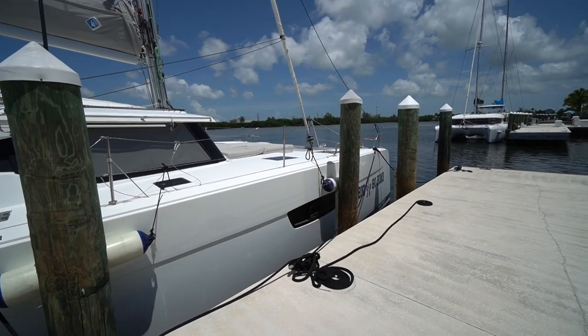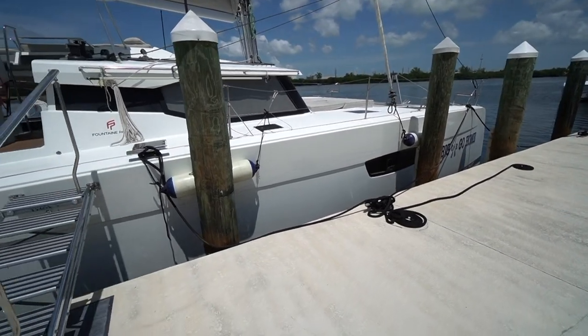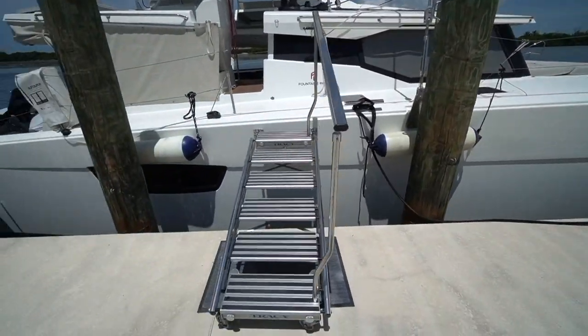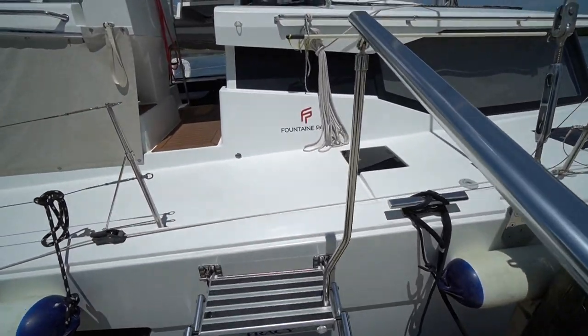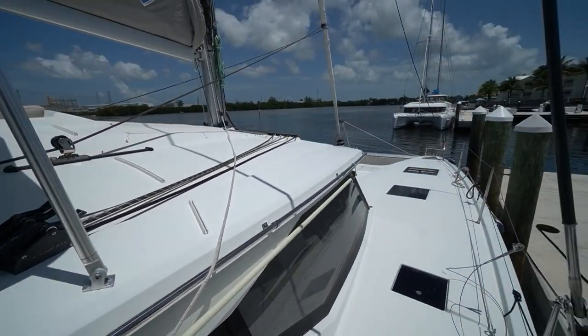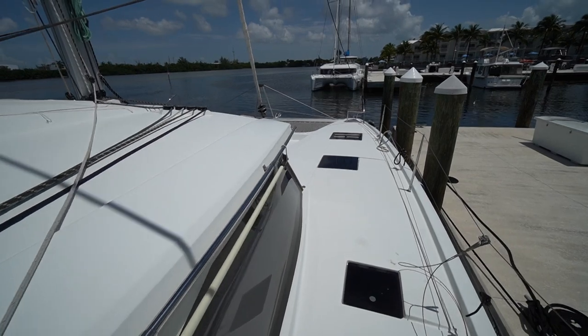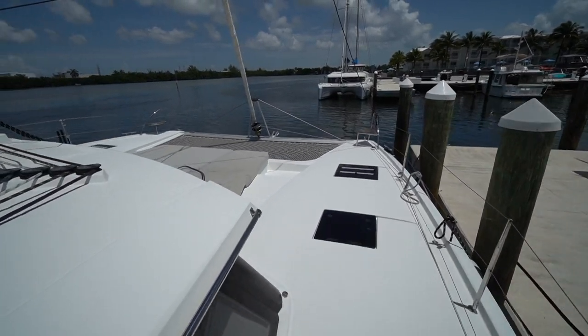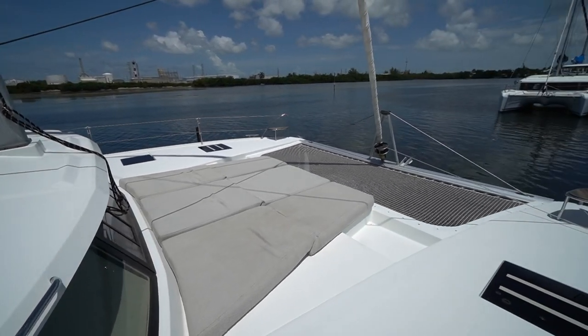I'm going to have the full spec sheet in the description down below. Let's go ahead and jump aboard. We're going to start here on the starboard side of Go Big or Go Home. The hulls were just polished so they're nice and shiny. We're going to use the starboard side aftermarket boarding steps to get aboard, then make our way around the foredeck. First thing I'll point out are these aftermarket grab rails added here on the coach roof, as well as another grab rail here — nice having more places to grab as you make your way forward.